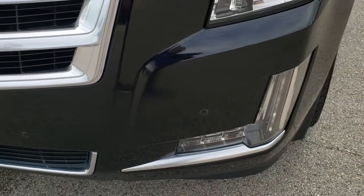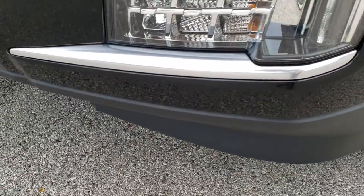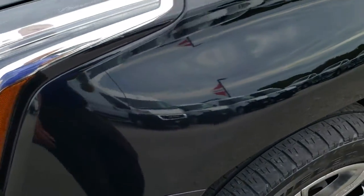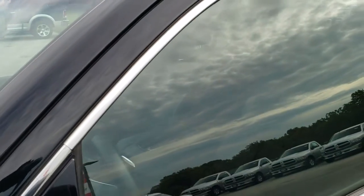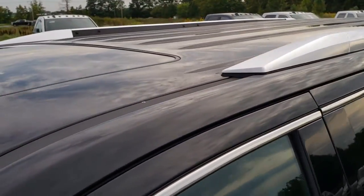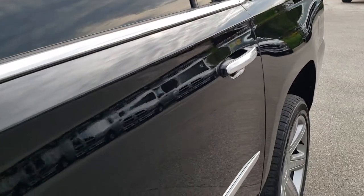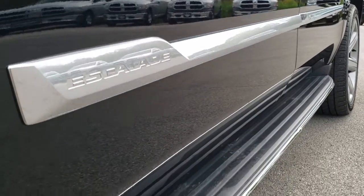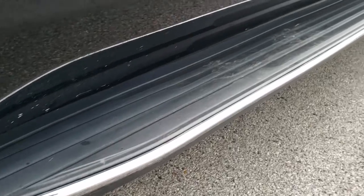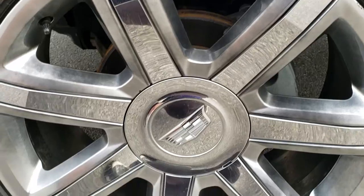It has the HID headlamps, the LED running lamps, and the LED fog lamps. Black Raven is the color. We shoot all of our videos in 1080p, so if you have HD capabilities on your computer, tablet or smartphone device, turn them on right now — it's like you're right here looking at the vehicle with me. If you want to check out more photos, go to our website in the upper right hand corner of the screen; it's linked right to this vehicle.